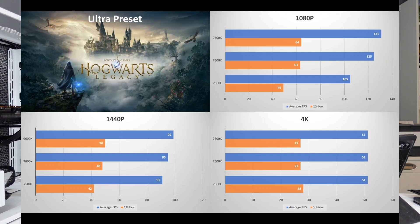Hogwarts Legacy is still a pretty demanding game. At 1080p, the 9600X averages 131 FPS versus 125 for the 7600X, with near-identical 1% lows. The 7500F trails at 105 FPS average and 49 for the 1% low. At 1440p, the 9600X still holds a slight lead over the 7600X, and the 7500F sits right behind at 91 FPS average and 42 for the 1% low. At 4K, there is essentially no difference between the three CPUs.